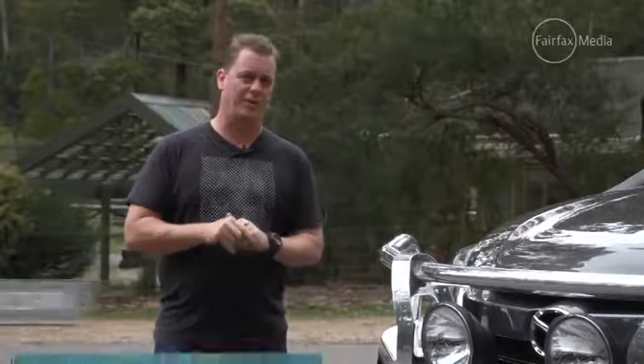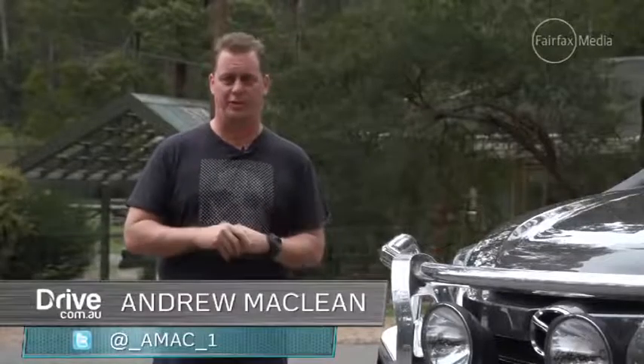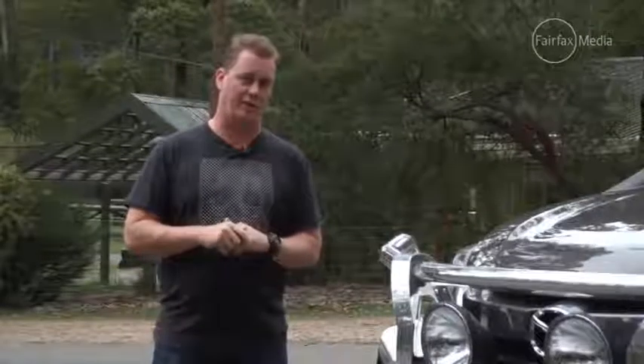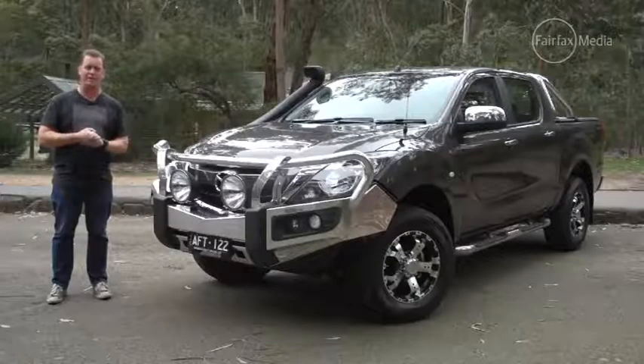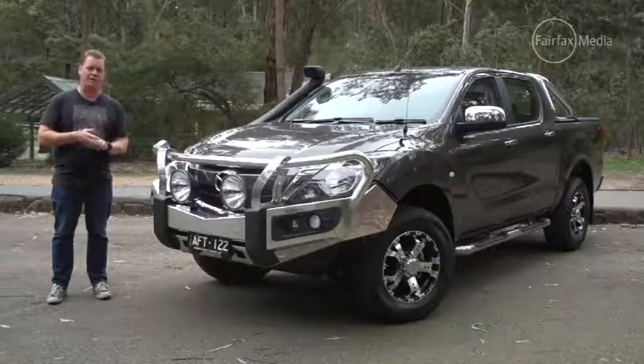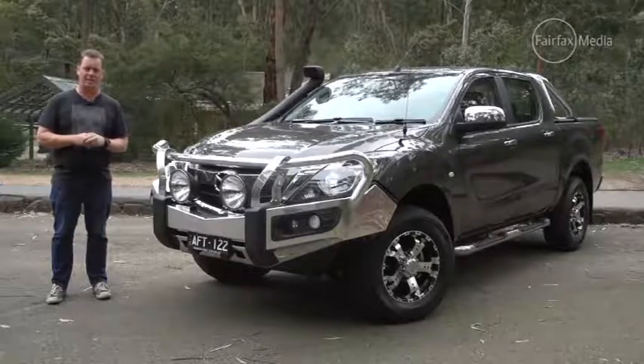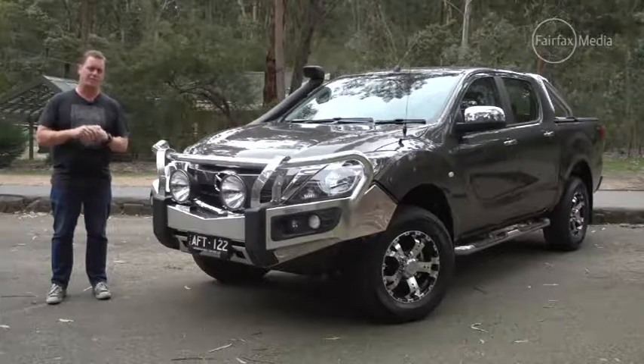If you've been in the market for a new ute this year, you've been spoiled for choice. All the major players are either all new or heavily refreshed. So far we've had the Nissan Navara, Mitsubishi Triton, and most recently the Ford Ranger, and the latest is this — the Mazda BT-50.